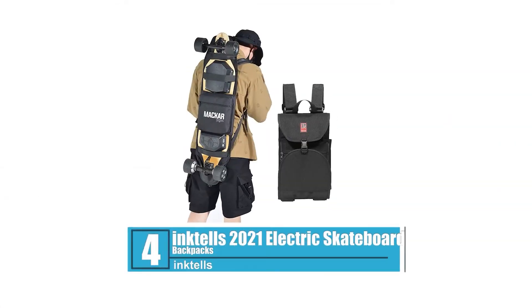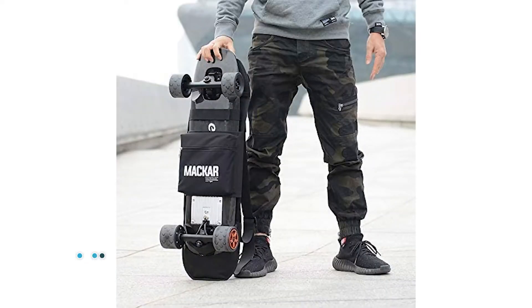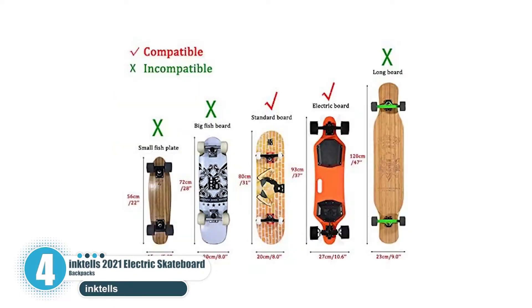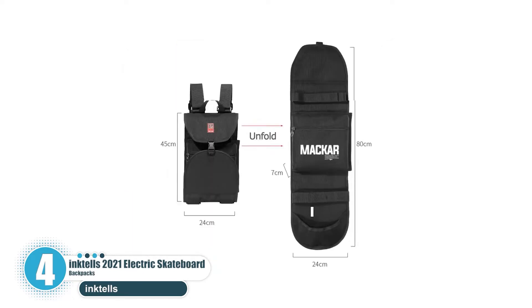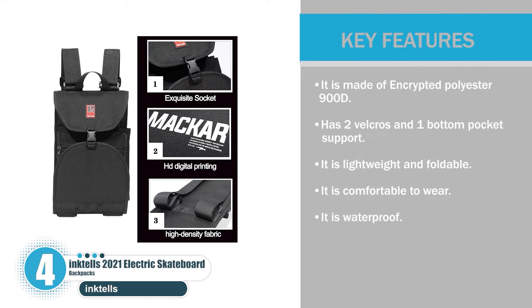Number four: Inktells 2021 Electric Skateboard Backpack. The Inktells skateboard backpack is suitable for electric skateboards and ordinary skateboards with a length of 74 to 95 centimeters and a width of less than 22 centimeters. Key features: it is made of encrypted polyester 900D, has two velcros and one bottom pocket for support, is lightweight and foldable, comfortable to wear, and waterproof.